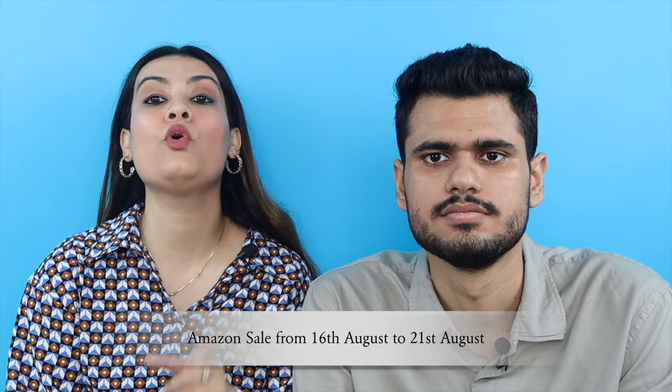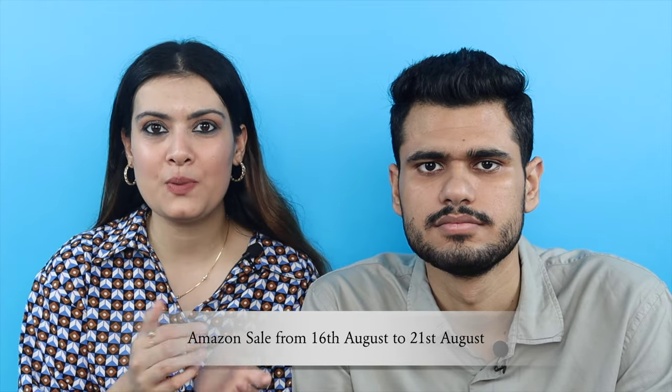On almost everything we got a discount — 50% is the minimum, mostly 60%, averaging around 60%. These are all the items we bought from Amazon during the sale from 16th to 21st August. The checkered hoodie shirt was a nice standout pick from the haul.